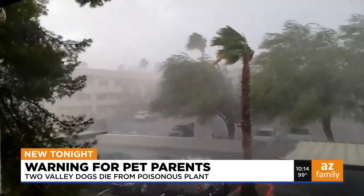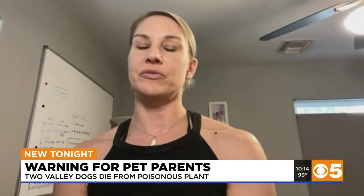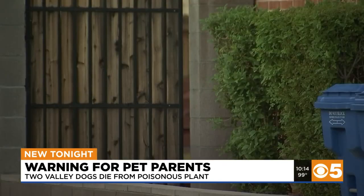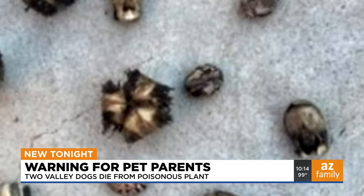Last week, when the monsoon storms rolled through, like many in the valley, their yard was a mess — just leaves everywhere. It looked like a tornado had come through. But what they didn't know was that now in their backyard were these deadly beans from a Red Giant Castor inside spiky seed pods.